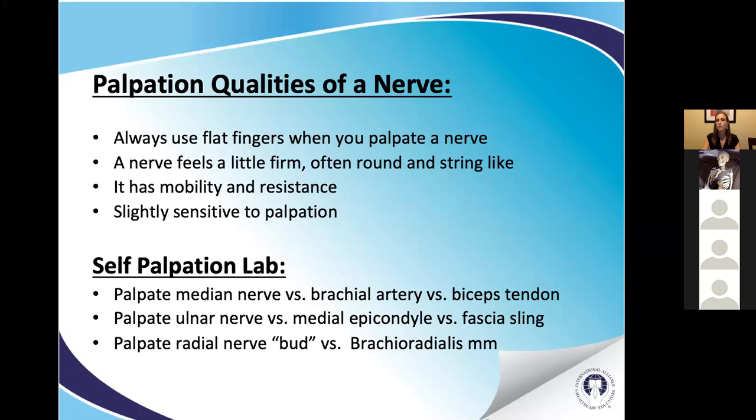When palpating a nerve, always use flat fingers — not digging in for a trigger point. Nerves feel a little firm and round like a string, have some mobility but a little tension, and are slightly sensitive to palpation — a little buzzy. Never push hard; you never want to provoke a nerve. Always be gentle to the point where you can engage and sense neural tissue without irritating it. For this self-palpation lab, we'll feel the median nerve, ulnar nerve, and radial nerve, comparing them to surrounding tissues: the brachial artery and biceps tendon, the bone and fascial sling, and the brachioradialis muscle.